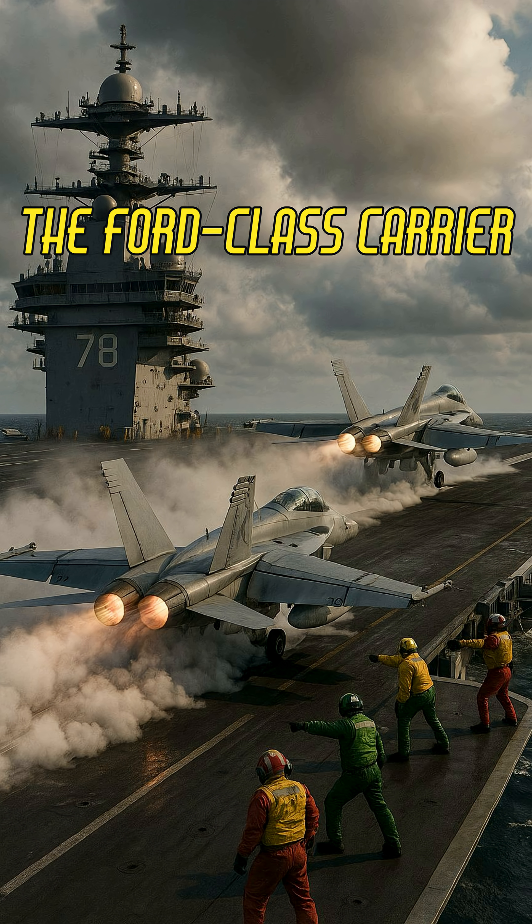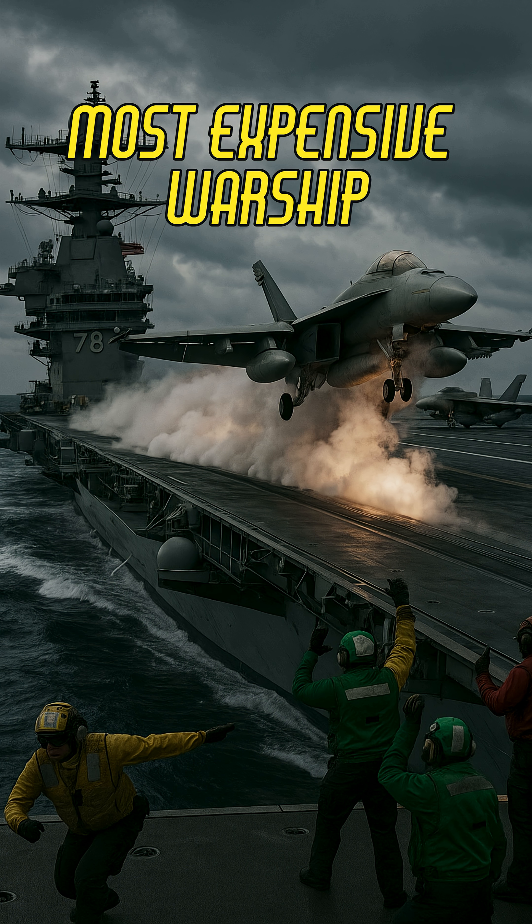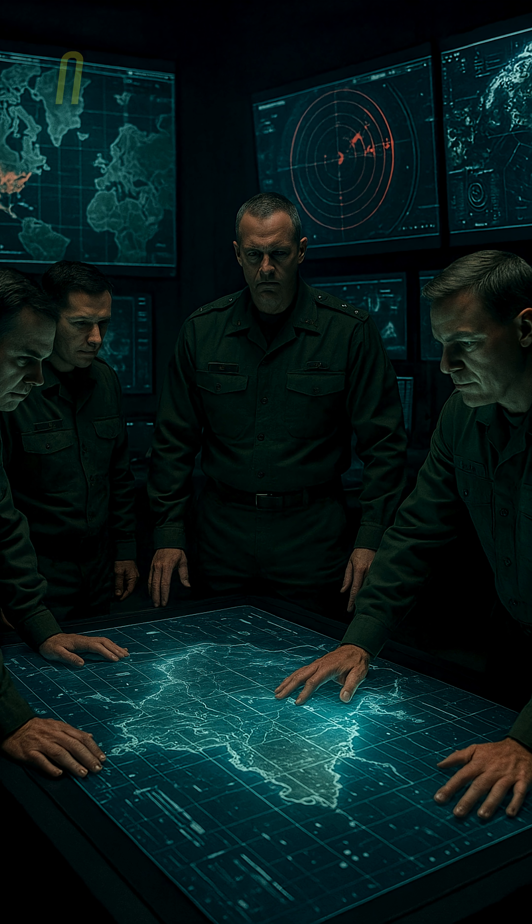The Ford-class carrier? Over $13 billion each and worth every penny. It's the most expensive warship ever built. Features like the electromagnetic aircraft launch system, smart radar, and enough power for next-gen energy weapons make it a floating fortress.